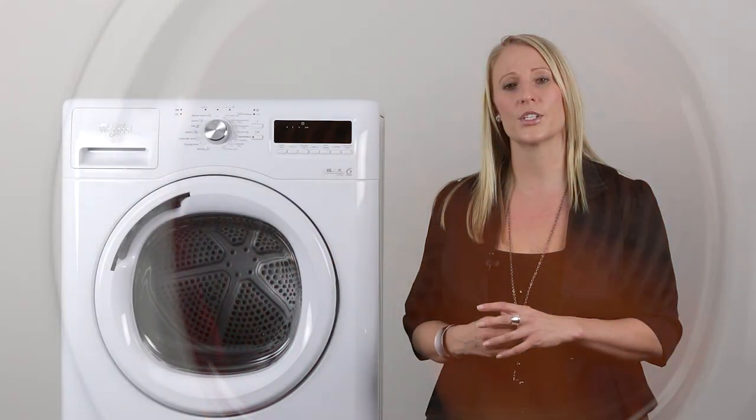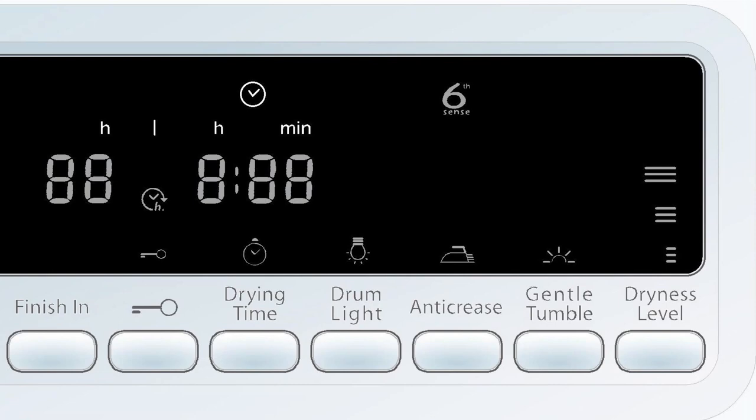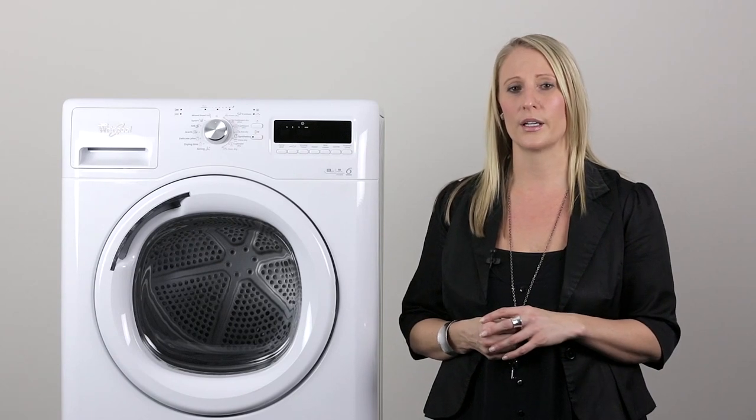There is also the Gentle Tumble option. This will reduce the temperature and speed of the tumble of the drum in case you need to ensure extra care on your delicate items.